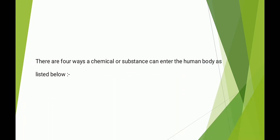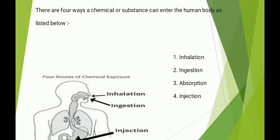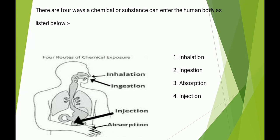There are 4 ways a chemical or substance can enter the human body as listed below: 1. Inhalation, 2. Ingestion, 3. Absorption, 4. Injection.